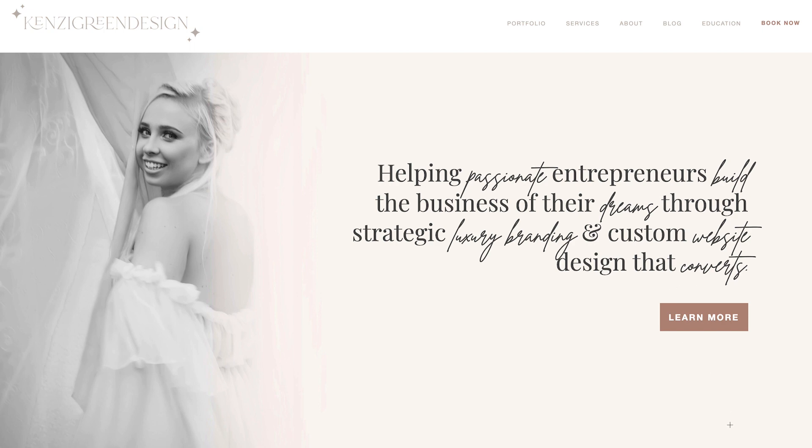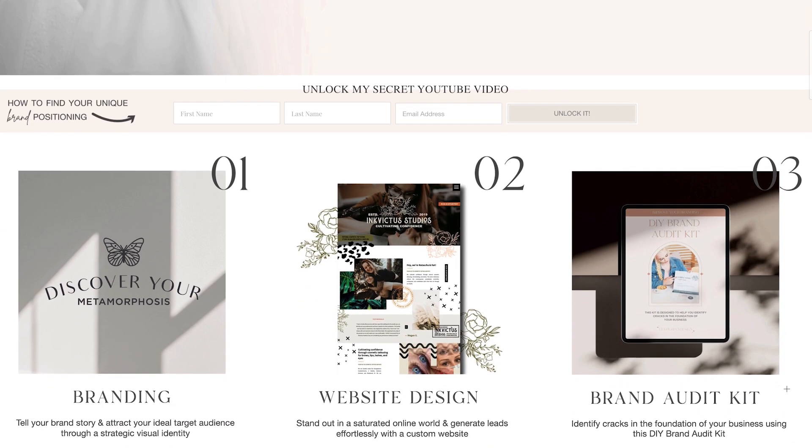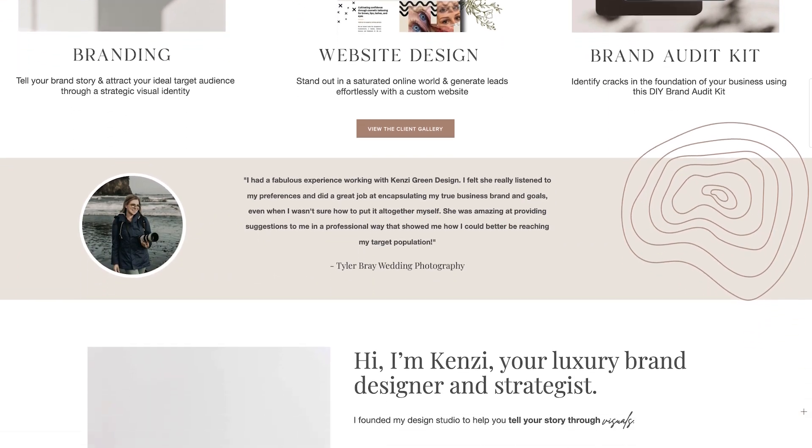I want to give you a quick look at my old website and then show you my new website so you can see how I formulated ways to improve it. On the old website, I have the brand mission statement and a call to action, even a freebie sign-up. But something I really disliked was that there wasn't enough animation. As we're moving into 2022 and beyond, it's important to research upcoming trends in web design to make sure your website is evolving. Animation has been huge, and I knew I wanted to implement more animation and effects on my new website.